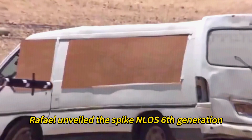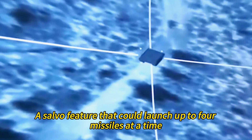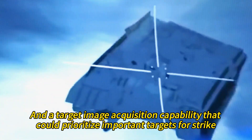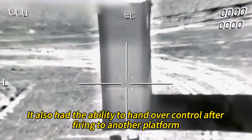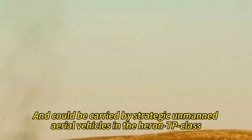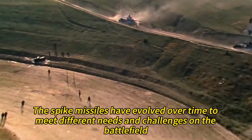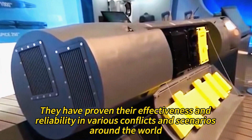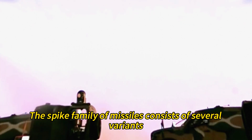In 2022, Rafael unveiled the Spike NLOS 6th generation, an upgraded version of the non-line-of-sight variant with an extended range of 50 kilometers, a salvo feature that could launch up to four missiles at a time, and a target image acquisition capability that could prioritize important targets for strike. It also had the ability to hand over control after firing to another platform, and could be carried by strategic unmanned aerial vehicles in the Heron TP class. The Spike missiles have evolved over time to meet different needs and challenges on the battlefield, and have proven their effectiveness in various conflicts around the world.